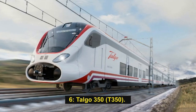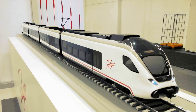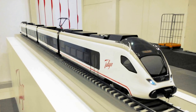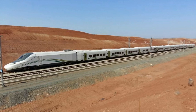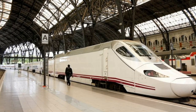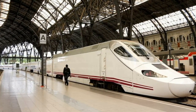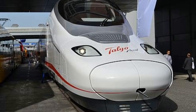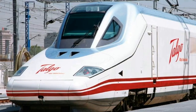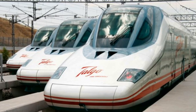Number 6: Talgo 350 (T-350). The Talgo 350, which initially entered service as the RENFE-AVE Class 102, achieved a maximum speed of 365 km/h during its trial run and has a maximum operational speed of 350 km/h. It was developed by Patentes Talgo and manufactured in collaboration with Bombardier Transportation. Commonly known as El Pato (meaning 'the duck' in Spanish), it has been operating on the Madrid–Zaragoza–Lleida section of the Madrid–Barcelona line since 2005, with more than 46 operating trains in the series.